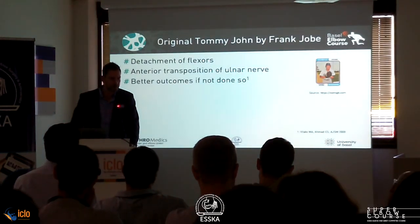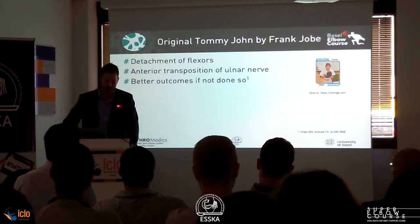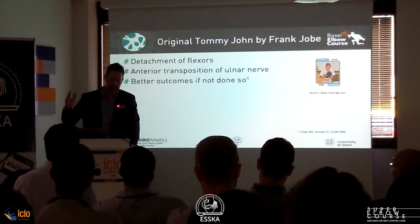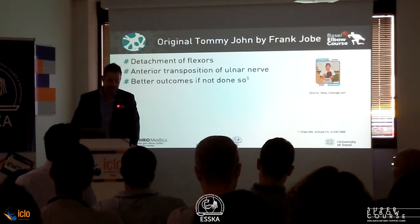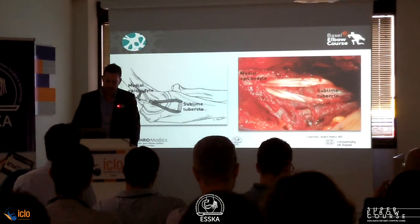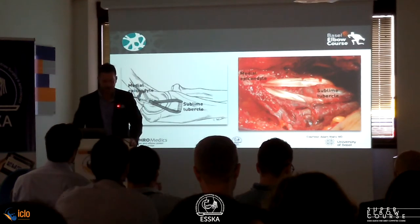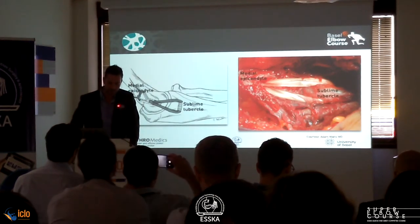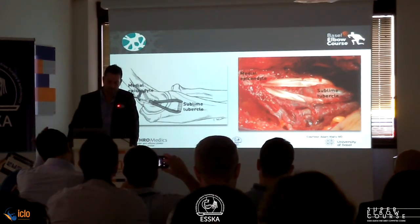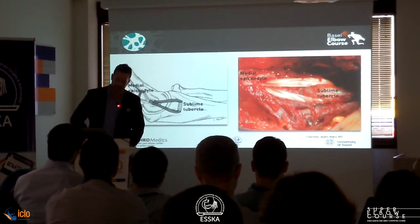I'm not really talking about the original Tommy John procedure, but about the modified version. The original Tommy John completely detached the flexors and transposed the ulnar nerve. There are better outcomes if you don't do this — Chris Almat showed that. This is how it should look in the end, with the graft running from the sublime tubercle to the medial epicondyle.